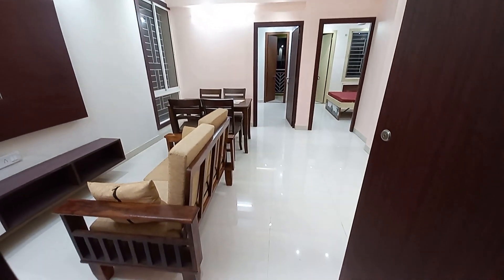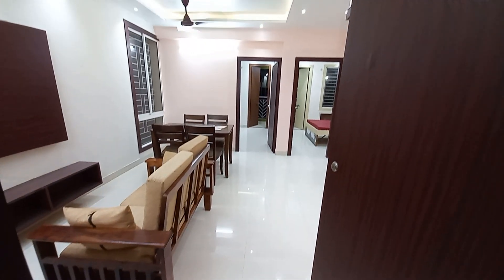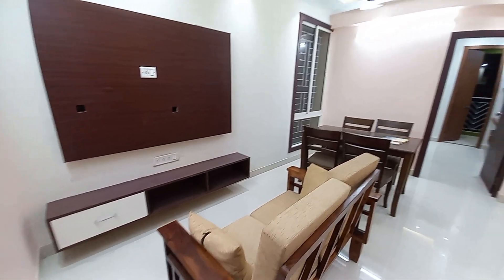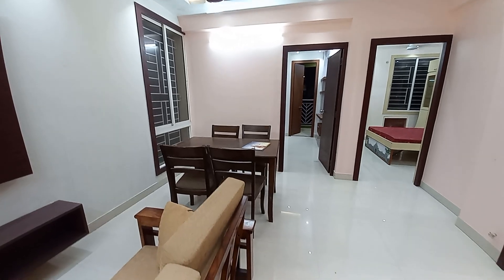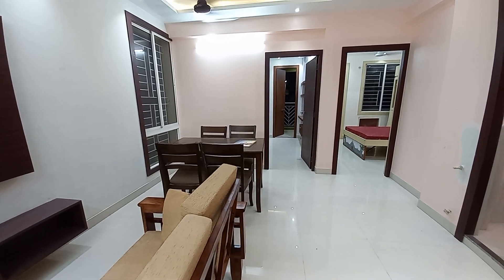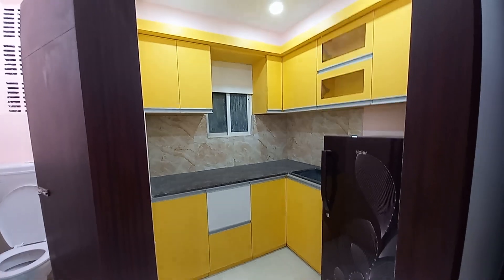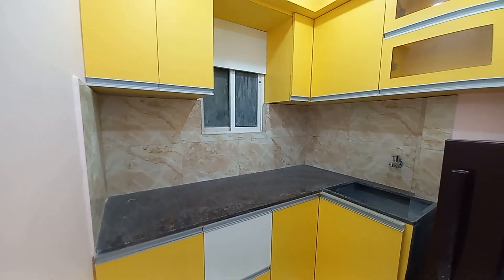This is the main door entry of the sample apartment. When we enter, you can see the TV unit space and the drawing area, and beside the drawing area is the dining hall. Living and dining is attached, with a space of approximately 15 feet by 15.5 feet. This side is the kitchen space — a semi-covered kitchen with a size of approximately 8 feet by 6 feet with a beautiful L-pattern countertop.